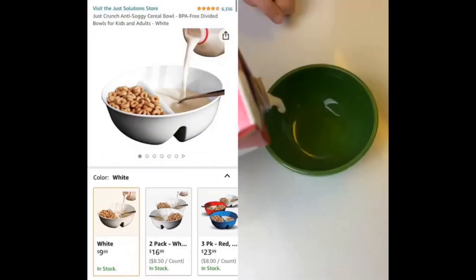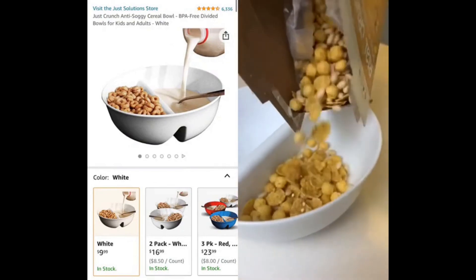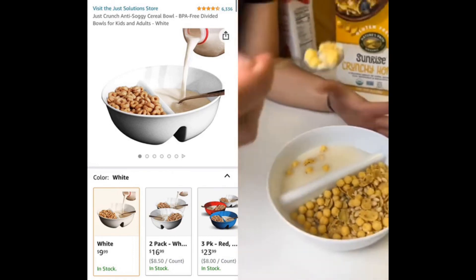Amazon kitchen must-haves. Do you put in milk or cereal first? This cereal bowl makes it so you don't have to decide anymore. The anti-soggy design keeps your cereal fresh and crunchy, and it can also be used for chips and dips, pasta and sauces, or milk and cookies.